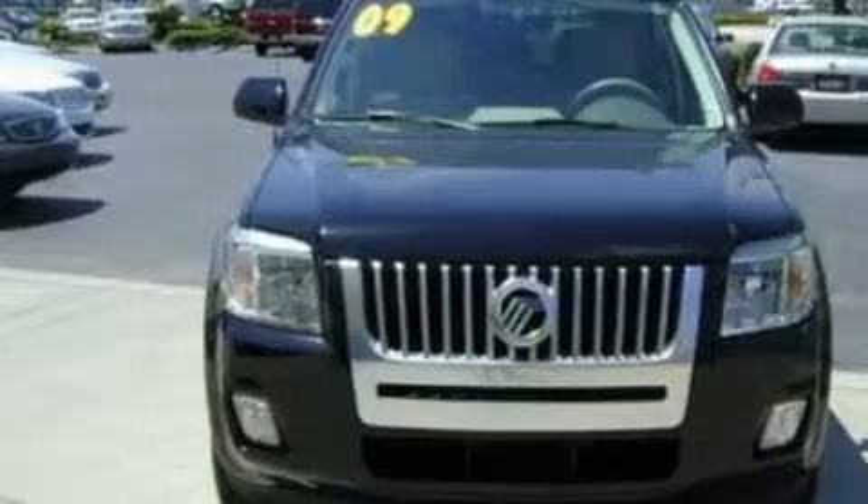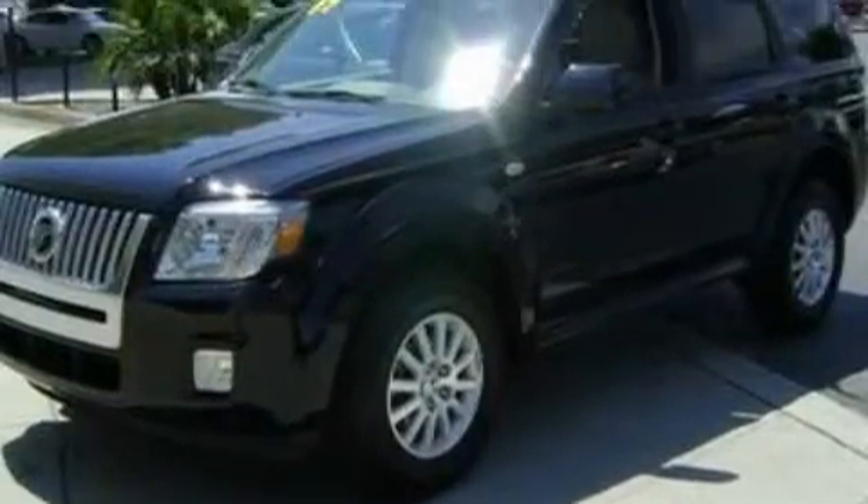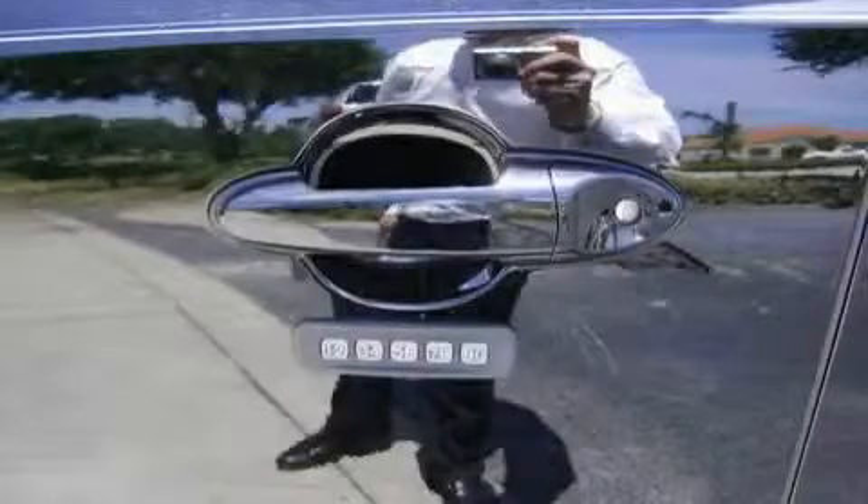This Mercury features cruise control, an auto-dimming rearview mirror, a four-speaker stereo system, satellite radio, a low-tire pressure indicator, a traction control system, and this vehicle has fewer than 20,000 miles on the odometer.